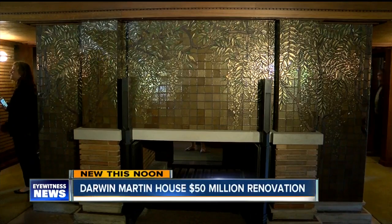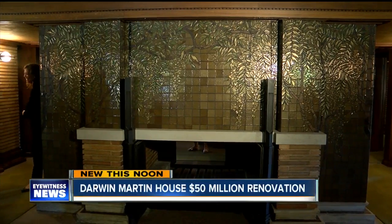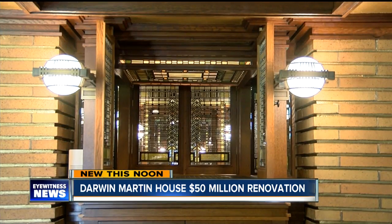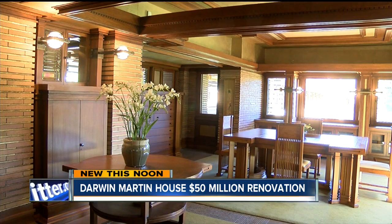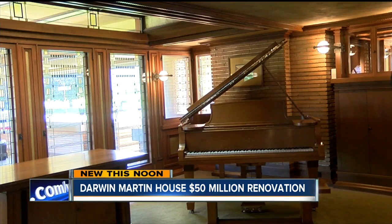After $50 million in renovation work, the Darwin Martin House in Buffalo is ready, ahead of famous architect Frank Lloyd Wright's 150th birthday. Authorities say the huge cost of the renovation is supported by 60 to 80,000 international visitors a year and more than $20 million in annual revenue. Reporter Liz Lewin is in our newsroom today with more on this famous Buffalo landmark.